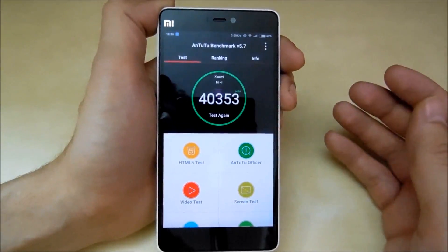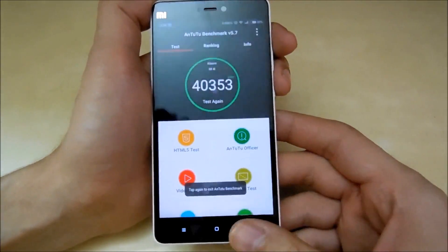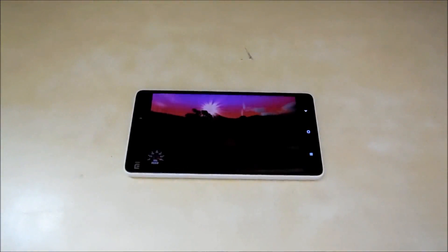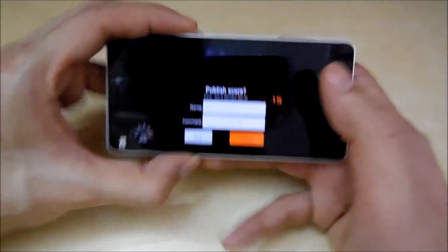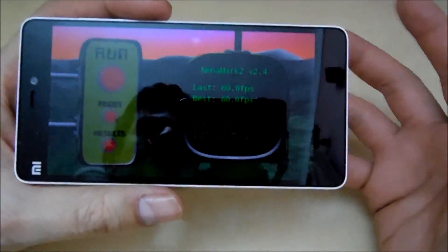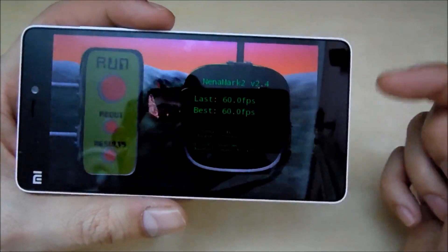It's a 13,000 rupee device but it scored less than a phone which costs 9,000 rupees, so that's a disappointing thing. Anyway, let's move on to the NenaMark 2 test to test the GPU performance. Here is the score — it's exactly 60.0 fps, which is a good score for a phone at this price range. I have no complaints about that, really nice score.